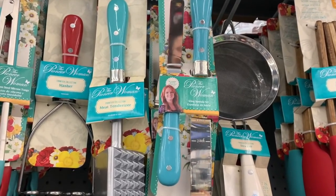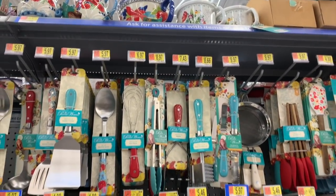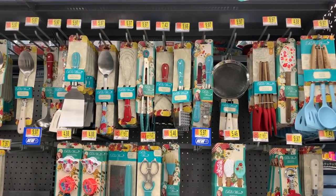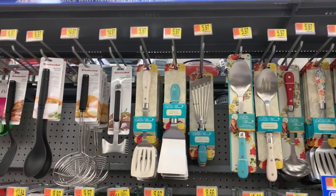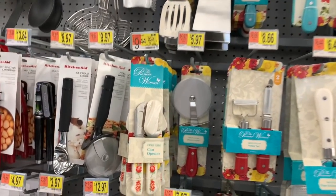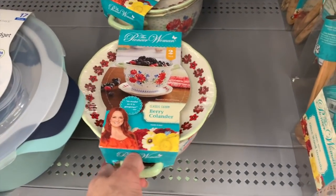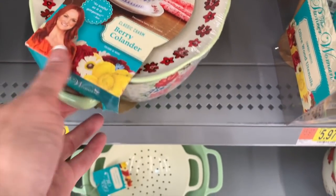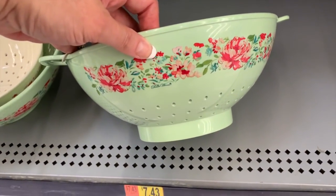An icing spatula set. I'll pull back so you guys can see some of the prices — if you want to do a screenshot and then zoom. I think the can opener is new. Pizza cutter. Look at this little set — the berry colander with the little dish. It's so cute. This is $12.72 and this set is brand-new as well. $7.43.